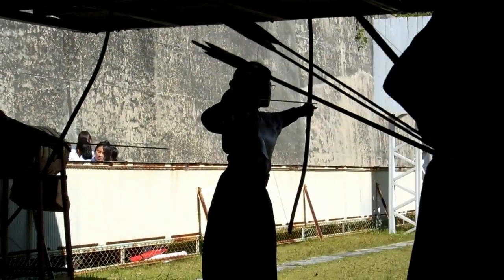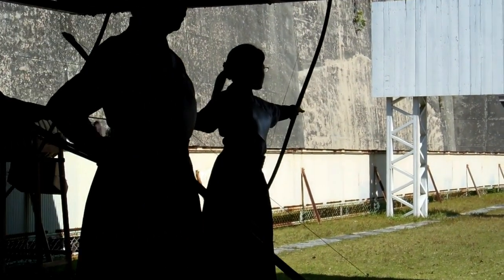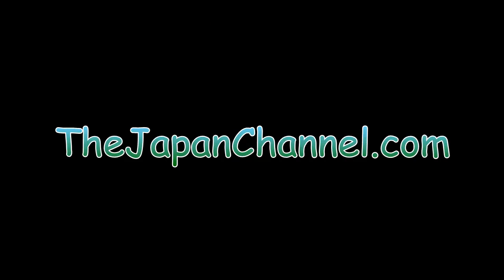Those people are moving across the front there — that's the next group of five. So that's her last arrow, and then that group moves away and the next group step up, as you'll see if you watch the other videos.